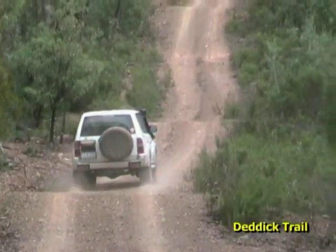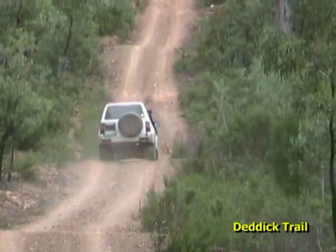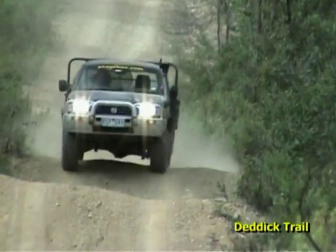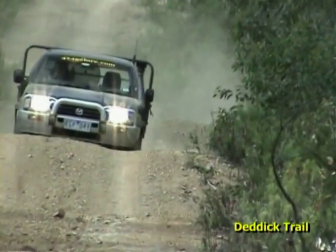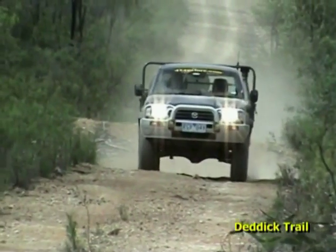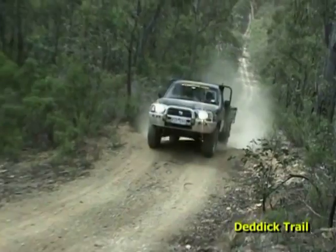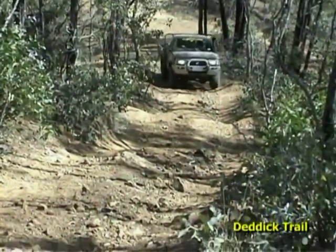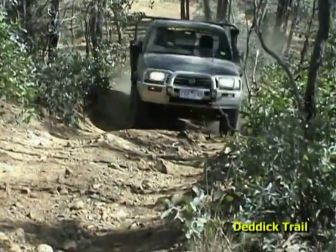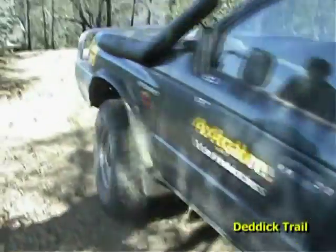Gee, big climb this! Getting even steeper here. This is like going up and down a roller coaster - fantastic, except for the loose sections. This is the old part of the track going up here - nice and beautifully steep. It's just a bit of bad luck that they decided to bulldoze around the side of the hill rather than just leave it as it was. Beautiful view of McKillops Bridge from here.